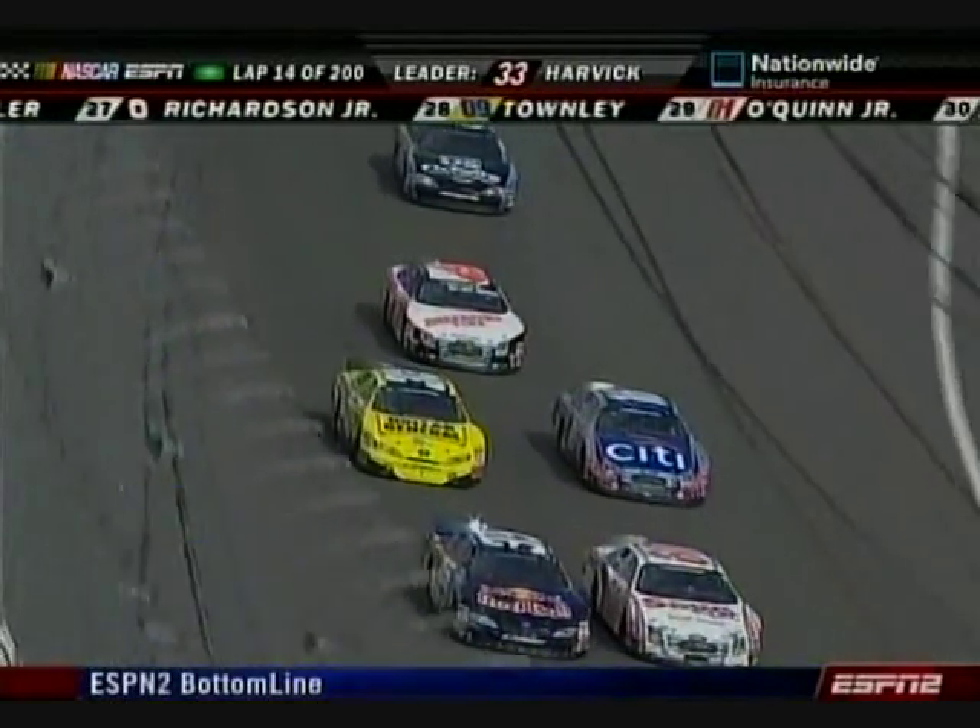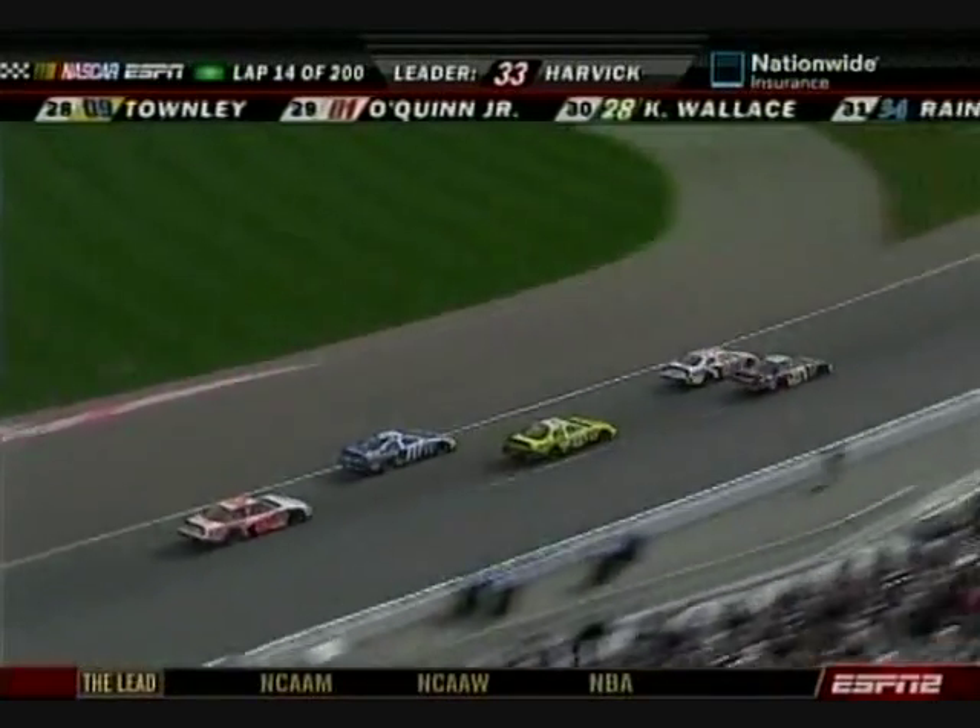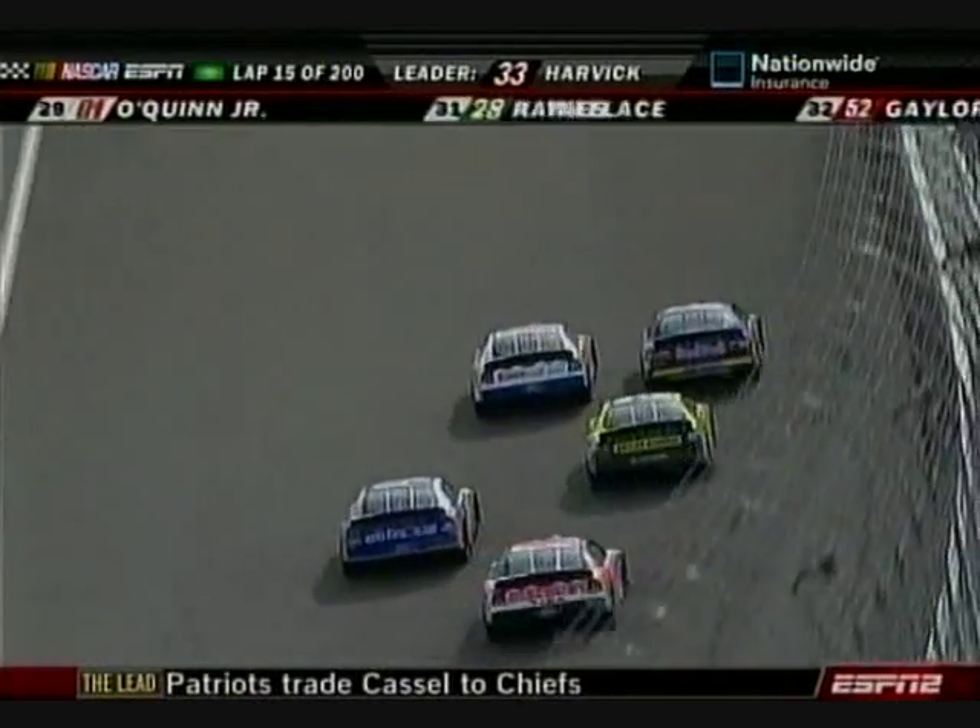We saw him talking to Earnhardt Jr. about that high line because he's not used to running up there, but he's doing a good job right here.